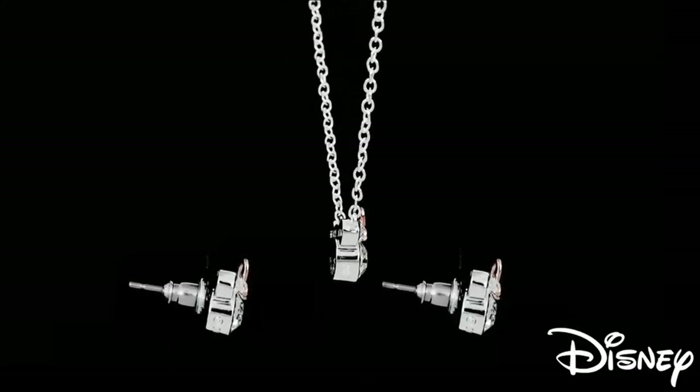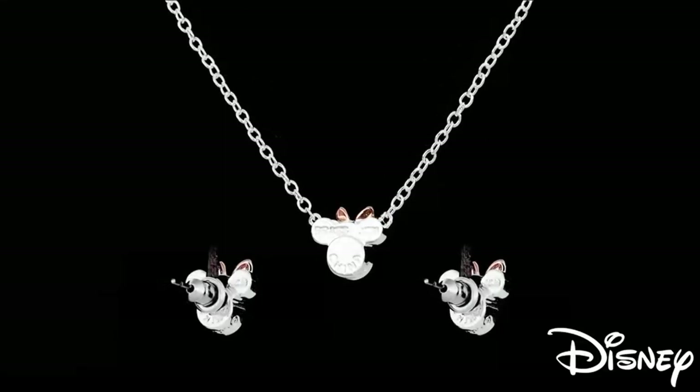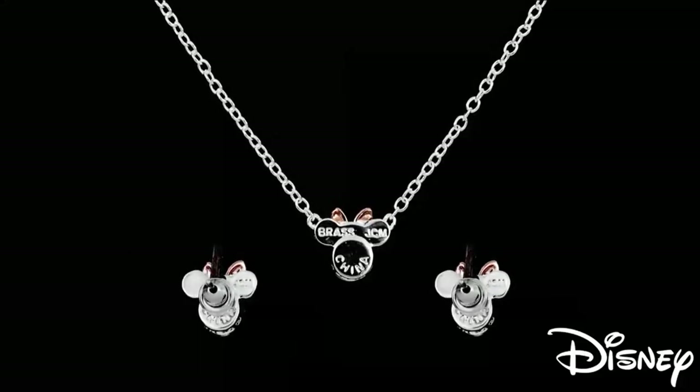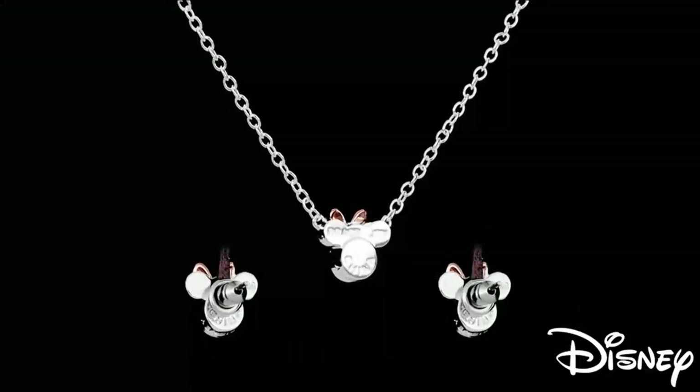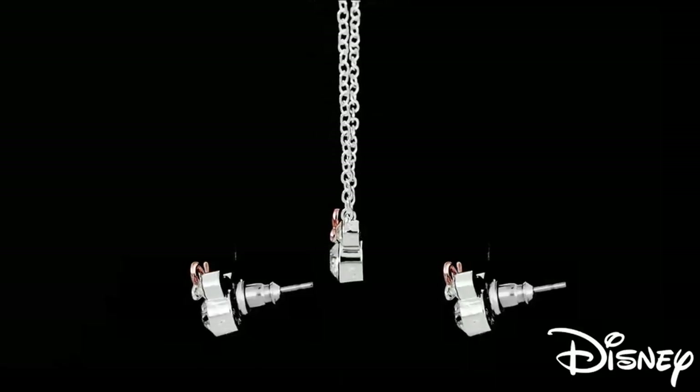Just take a look at this stunning jewelry set. Each piece is meticulously crafted to perfection, featuring a delicate leaf design adorned with brilliant zirconia stones. This set is not just jewelry — it's an embodiment of sophistication and timeless beauty.